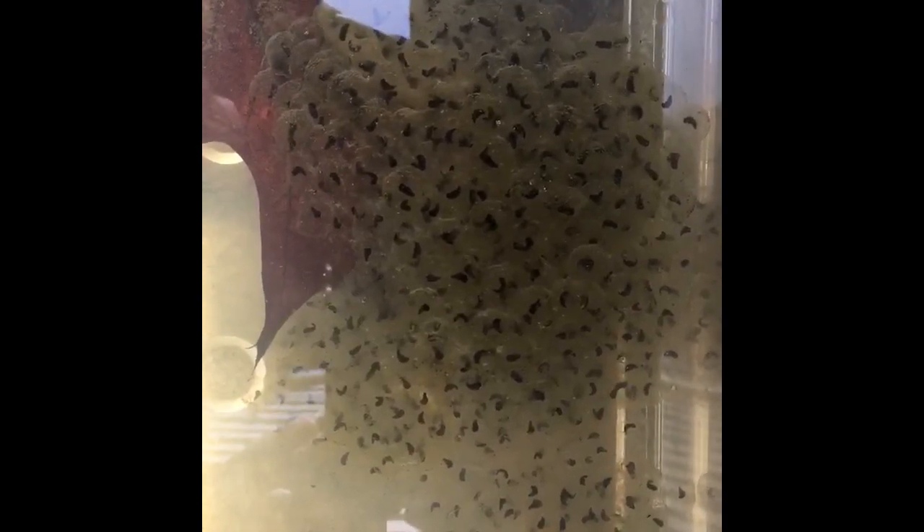Hi boys and girls. Now this is day two of the frog eggs that we found. I just wanted to show you a picture — it's kind of hard to see, but if you look really closely, you can see some of them moving inside, just a little bit. So that's a good sign. We will check in again another day. Talk to you soon. Bye bye.